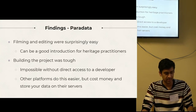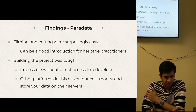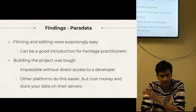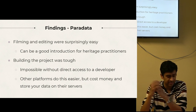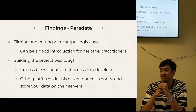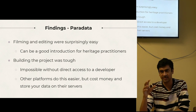Looking at the paired data: surprisingly, filming and editing the entire project was pretty easy, and I think for heritage practitioners without a background in filmmaking, this is actually a good place to start. Building the project, however, was a different story — without direct access to the developer of Cutting Room, it would have been impossible. There are commercially available platforms like DriftSpace that allow you to do it almost seamlessly, but they're expensive and host your data on their servers, raising ethical considerations, especially when dealing with sensitive data in archaeology.